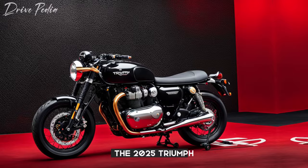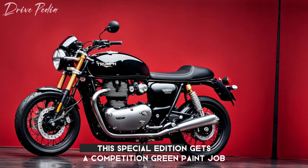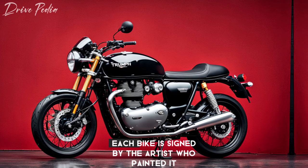The 2025 Triumph Thruxton Final Edition is based on the high-spec Thruxton RS. This special edition gets a competition green paint job with hand-striped gold linework. Each bike is signed by the artist who painted it.